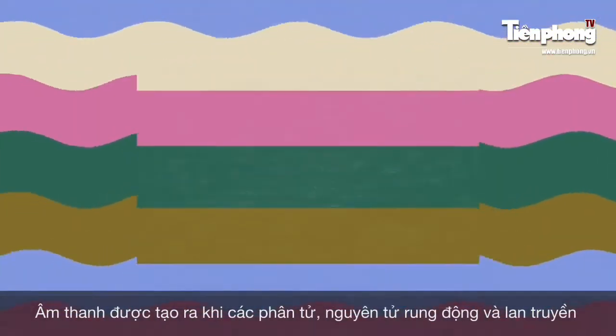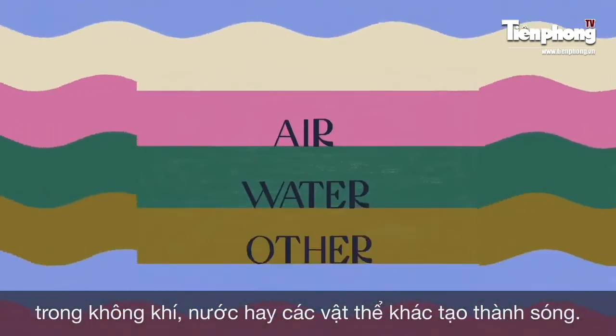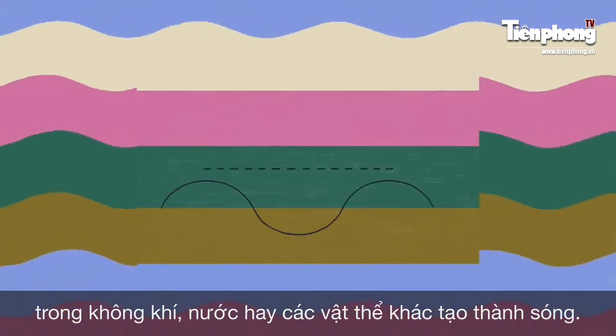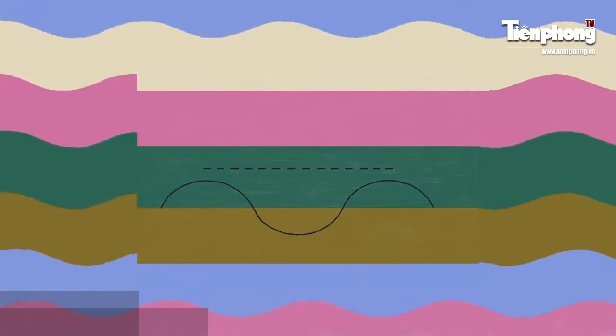All sound is created when molecules in the air, water, or any other medium vibrate in a pulsing wave. The distance between each peak determines the wave's frequency, measured as cycles per second, or hertz.